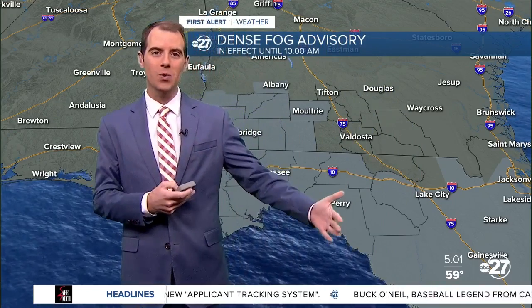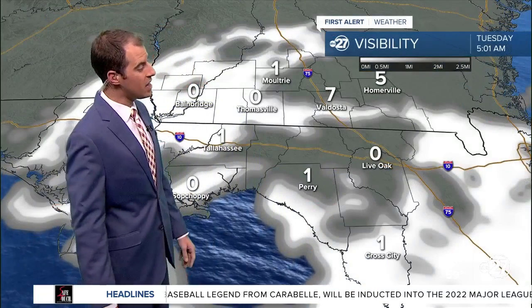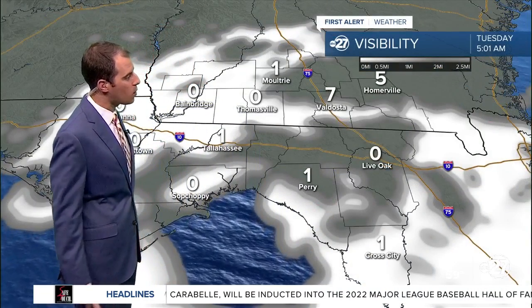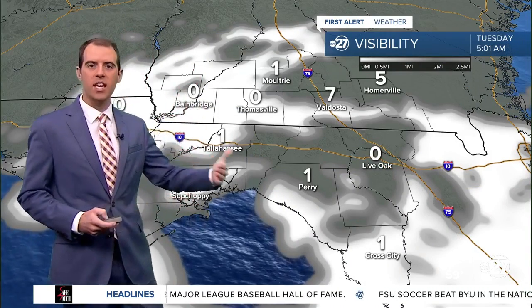Mostly cloudy skies will await us once that morning fog clears away, but for the morning drive, give yourself some extra time. Looking at these visibilities, they don't look great — a lot of zeros, a lot of ones — and that means there is dense fog around the area. So again, carve out 5 to 10 extra minutes this morning.